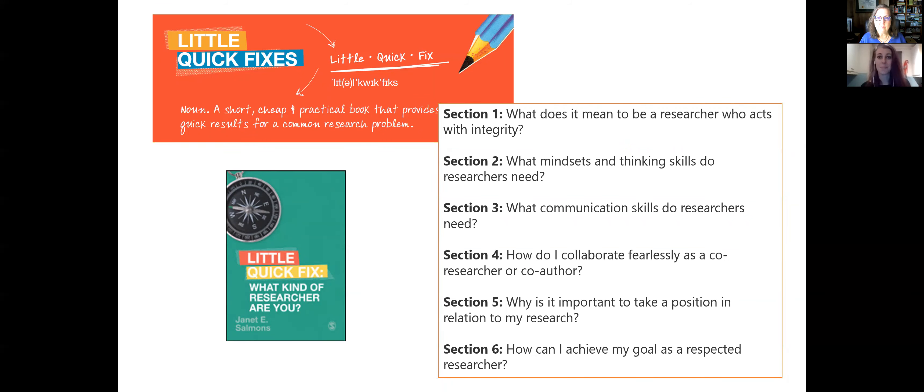Self-awareness and making mindful choices is equally an important part of responsible and respectable research. One thing I've noticed, especially working on the methods list these last few years, is that it can be really tricky for researchers to unpack your underlying perspectives on truth and knowledge — not just specific methods — and really understand how those views are informing your research practice from the beginning of your research question all the way through dissemination and the impact you're creating.